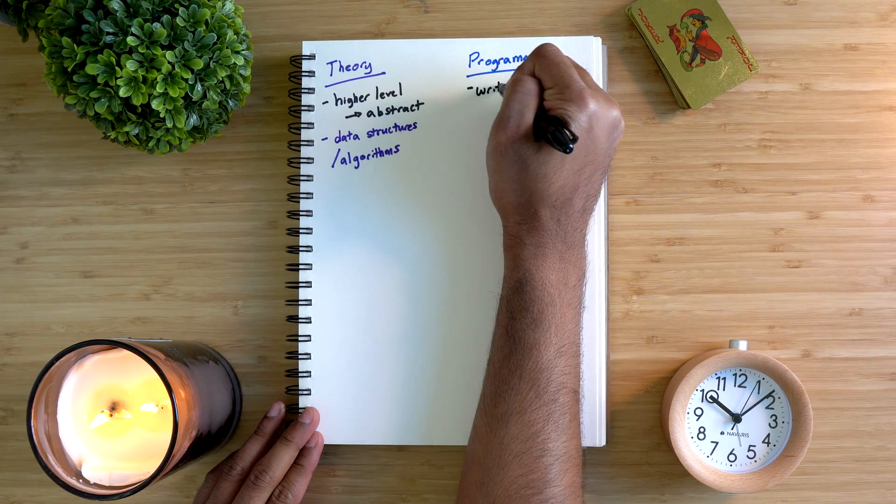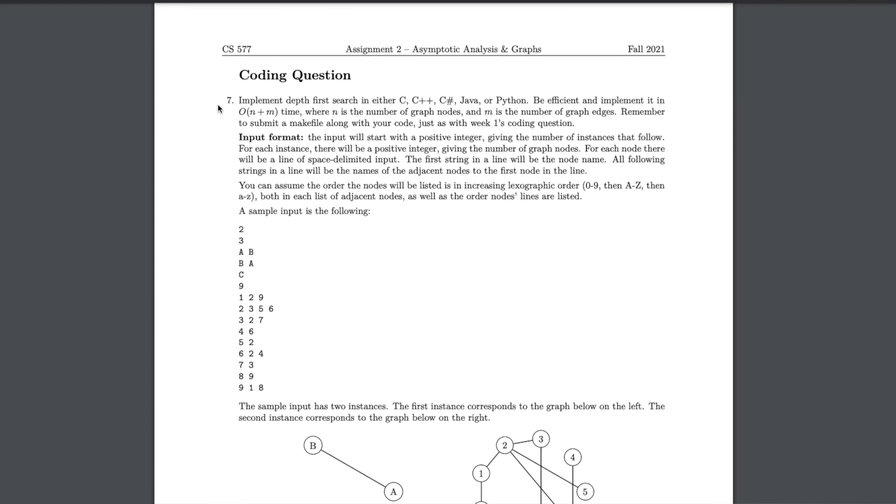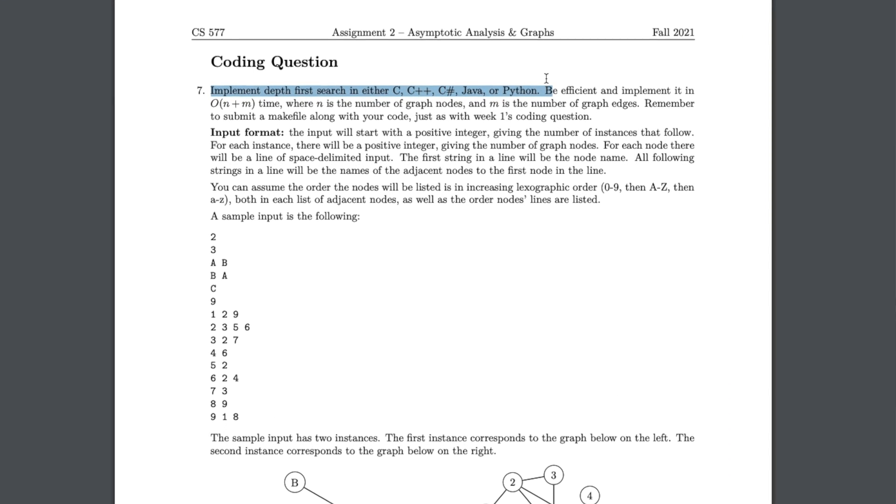The programming portion of CS courses is where you actually write code — it could be Java, Python, or C++. You use one of these languages to program something that performs a function. Often, programming in CS courses takes the form of a weekly assignment or project. Programming is where you take what you learn during lecture and actually apply it to coding something from scratch. For example, my algorithms assignment this week has a part where you use the language of your choice to implement depth-first search.